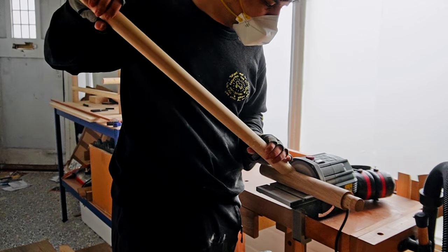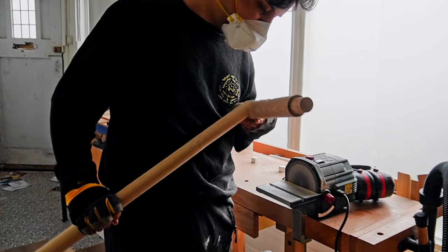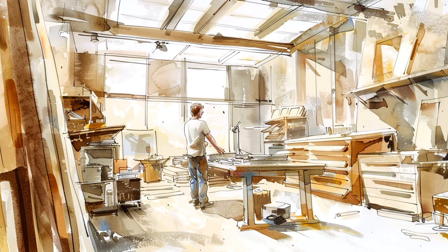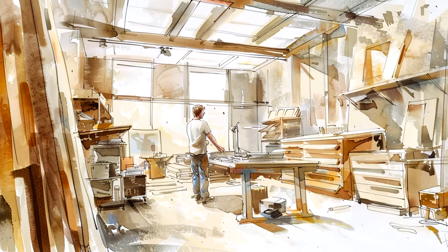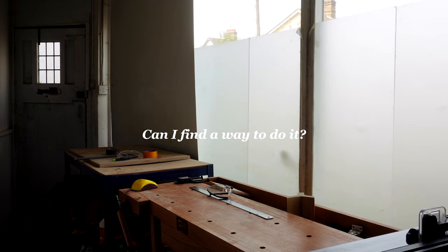Not everyone is blessed with a well-equipped dream workshop. Designing a custom piece means working within your technical constraints. Your choice of tools, machinery, and techniques all play a role in what is possible to create. That's not to say the first question you need to ask is 'can I do it?' — but rather, 'can I find a way to do it?'